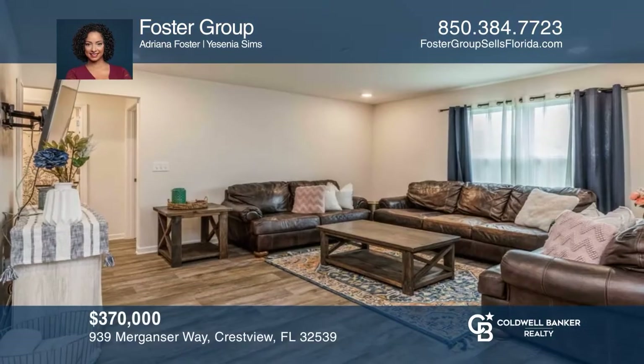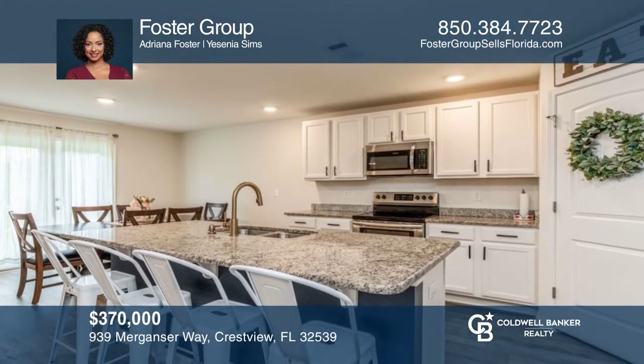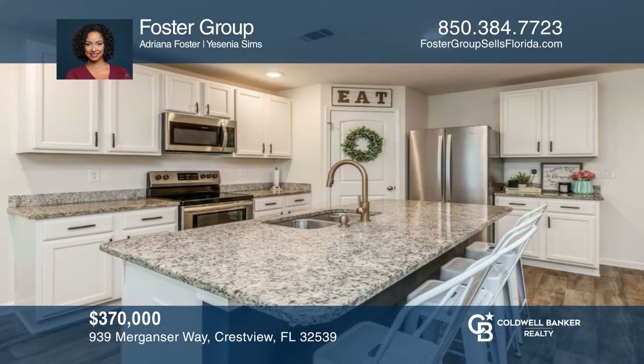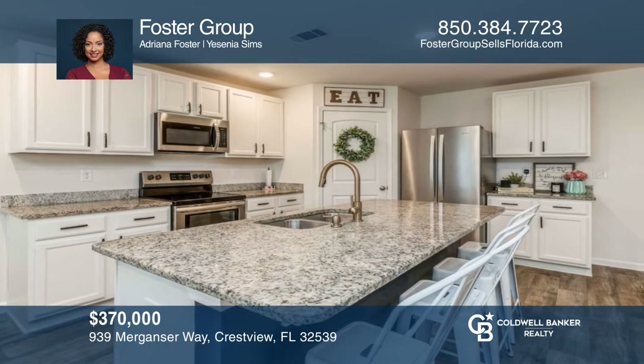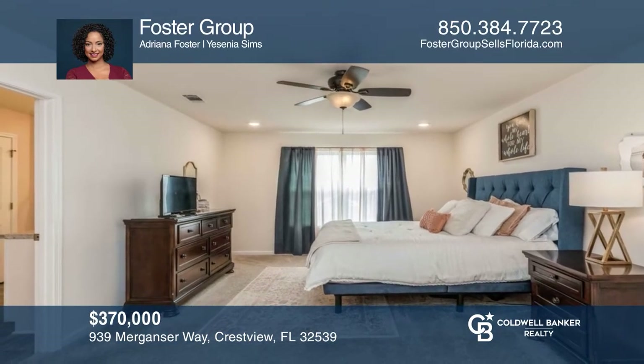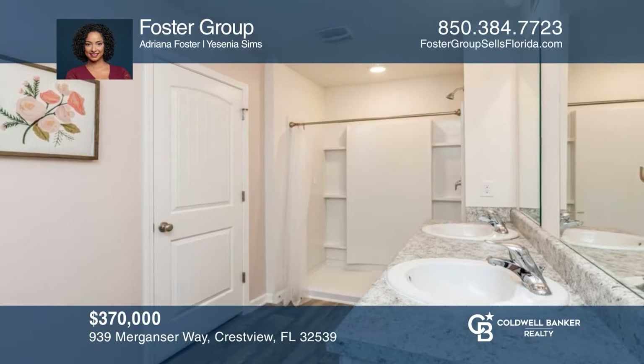This like-new five-bedroom, three-full bath, two-story Hayden plan features an open floor plan. The kitchen has granite countertops, gorgeous white cabinets, and stainless steel appliances. The owner's suite is very large and has enough space to even add a nice sitting area. Fall in love with your future home by contacting Foster Group to schedule a tour.